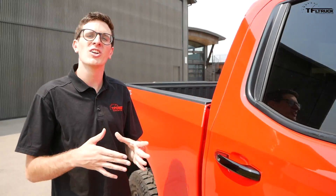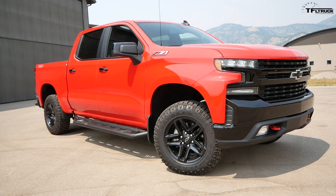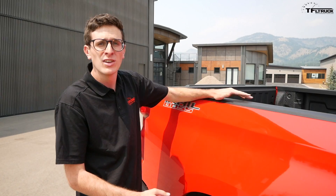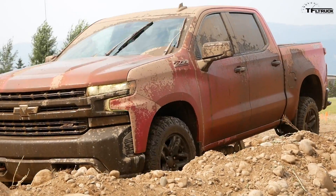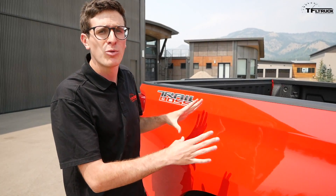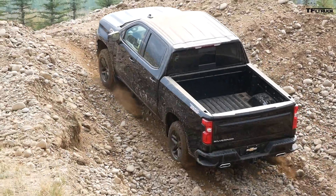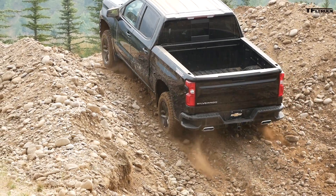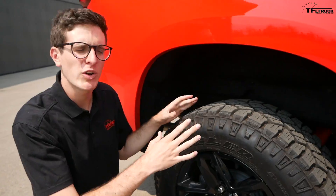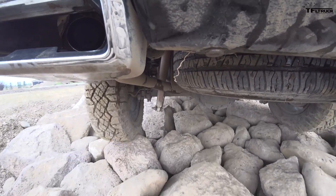This is the Z71 Trail Boss — the most aggressive off-road truck in the 2019 Silverado lineup. The Trail Boss gives you a two-inch lift with extended Rancho shocks and red-painted tow hooks. It's not claiming to be a Raptor fighter. The Trail Boss is only available with the 5.3-liter V8 in two trims: the Custom and the LT Trail Boss. GM will also offer a similar two-inch spacer lift on other Silverados installable at the dealership.